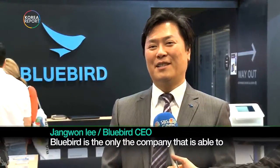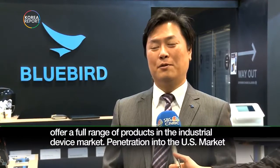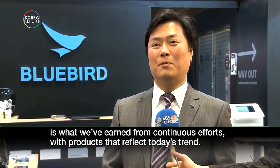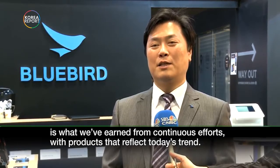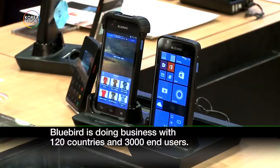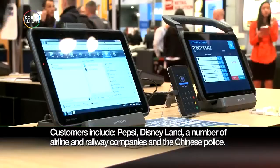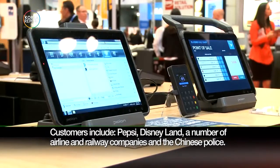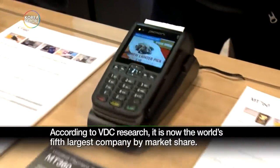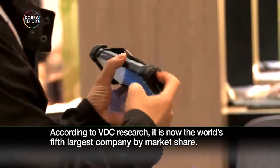Bluebird is the only company able to offer a full range of products in the industrial device market. Penetration into the U.S. market is what we've earned from continuous efforts with products that reflect today's trend. Bluebird is doing business with 120 countries and 3,000 end users. Customers include Pepsi, Disneyland, a number of airline and railway companies, and Chinese police. According to VDC Research, it is now the world's fifth largest company by market share.